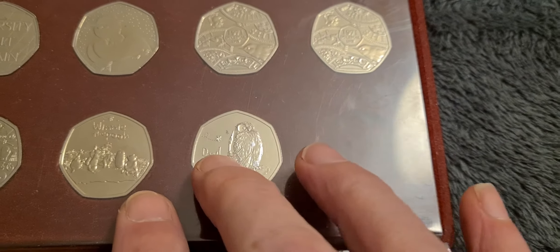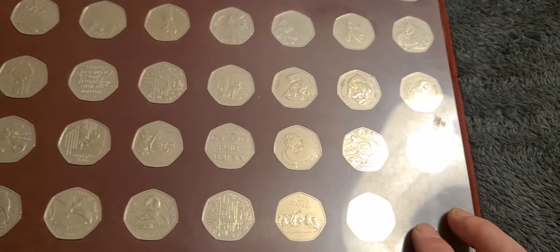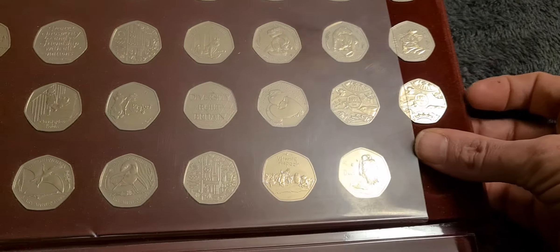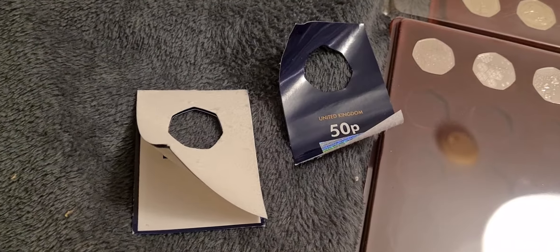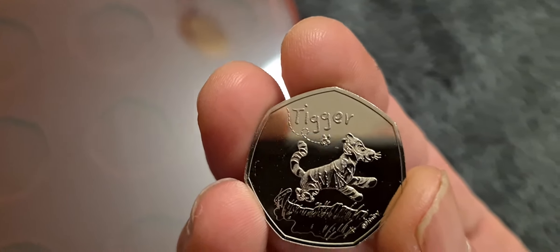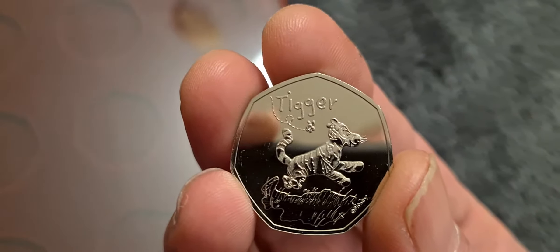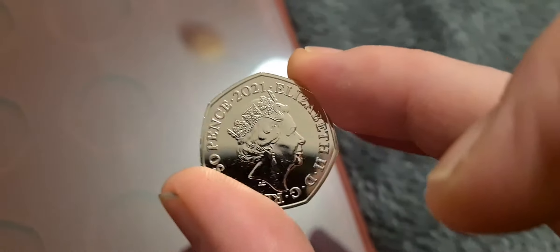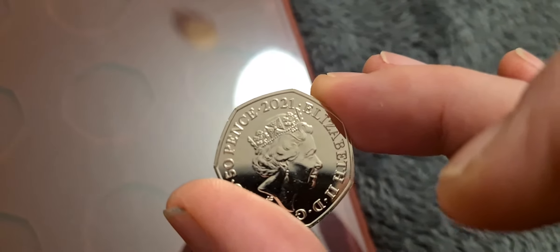After the first Winnie the Pooh owl coin, I kept this space for Tigger, and Tigger's arrived today from the Westminster Collection. I've already removed the blue packaging just to make life easier, and the coin comes in one of these little plastic holders. Popping it out, yeah, I quite like the design on this coin. Tigger was probably one of my favourite characters in Winnie the Pooh when I was young.